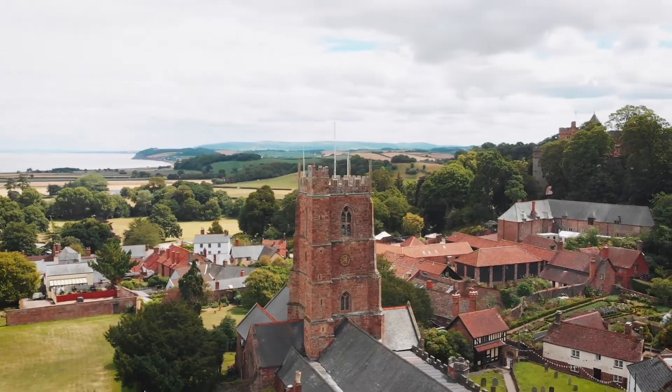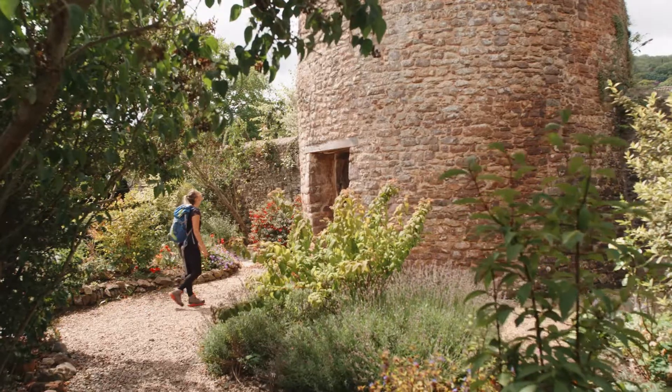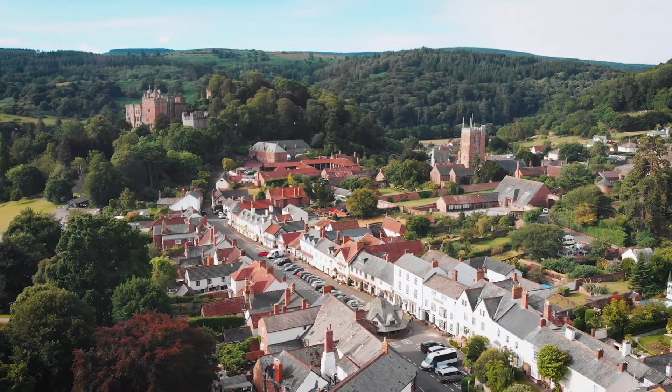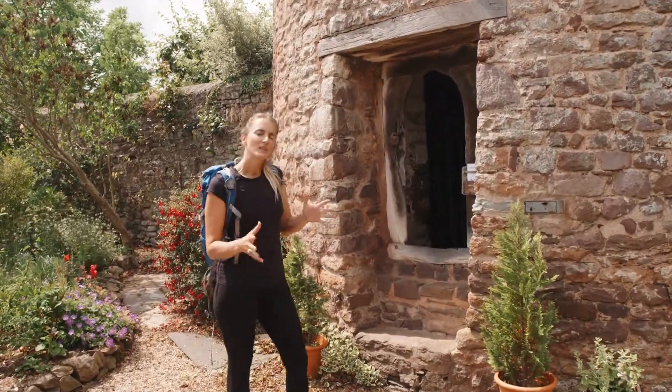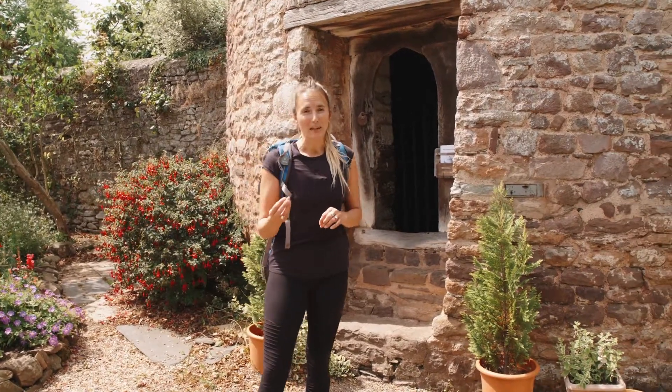Close to the walls of the Priory Church of St George lies the Dunster Dovecote. It would originally have belonged to the Benedictine Priory of Dunster. You can only begin to imagine the smell here when this was in action. It was used to keep domestic pigeons which provided squabs — the meat of a young pigeon.